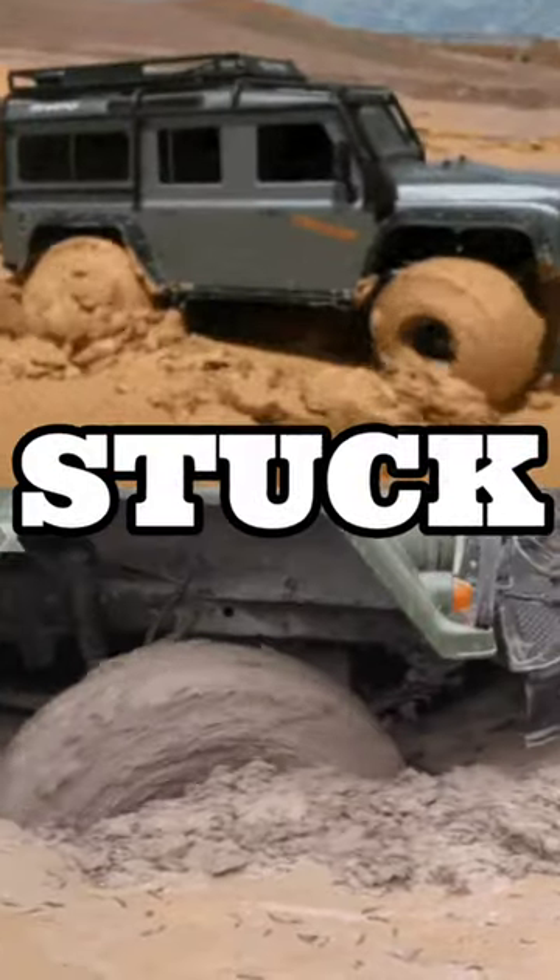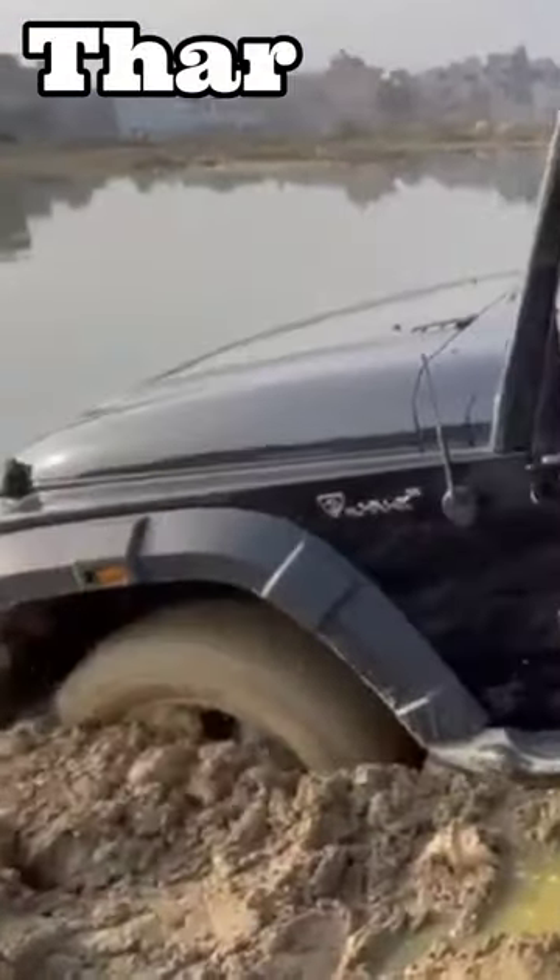India's top 5 crossroad offroader stuck. Number 1: Thar could be seen stuck on the bank of a river.